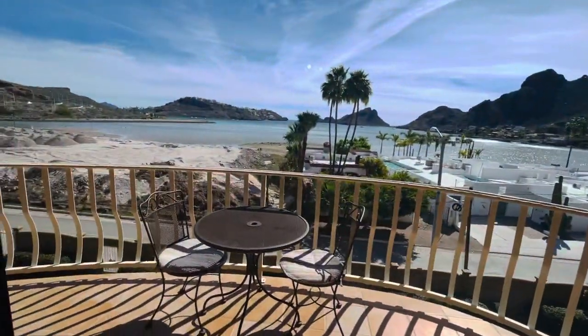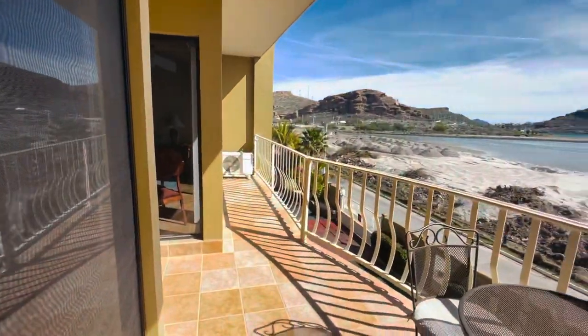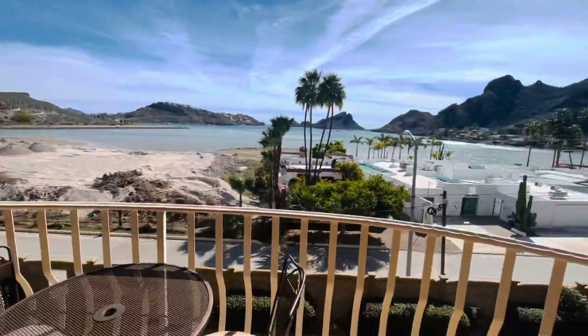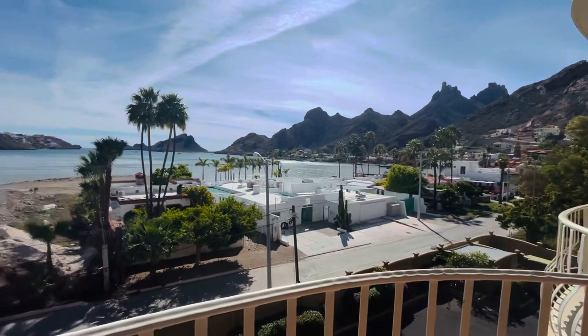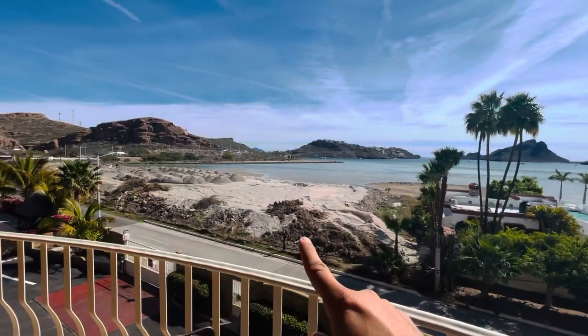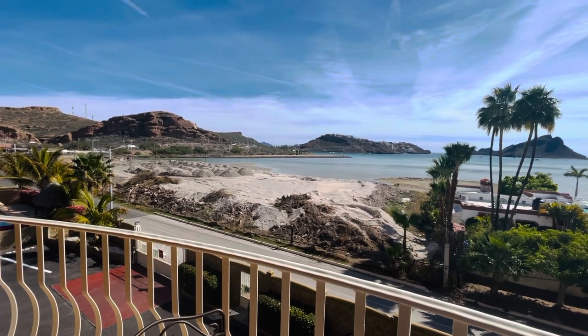And we got a balcony here that connects with the master bedroom over there. We made some research on this land that is right across the street, and they said that they're probably building a beach club.